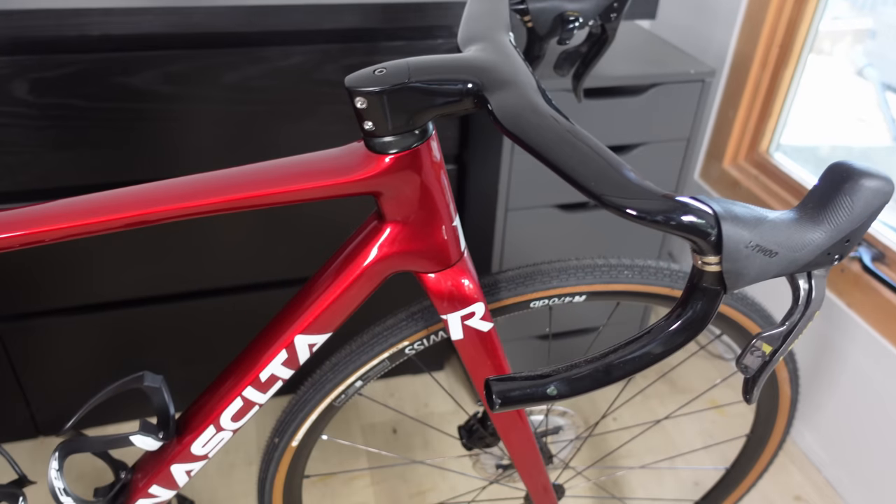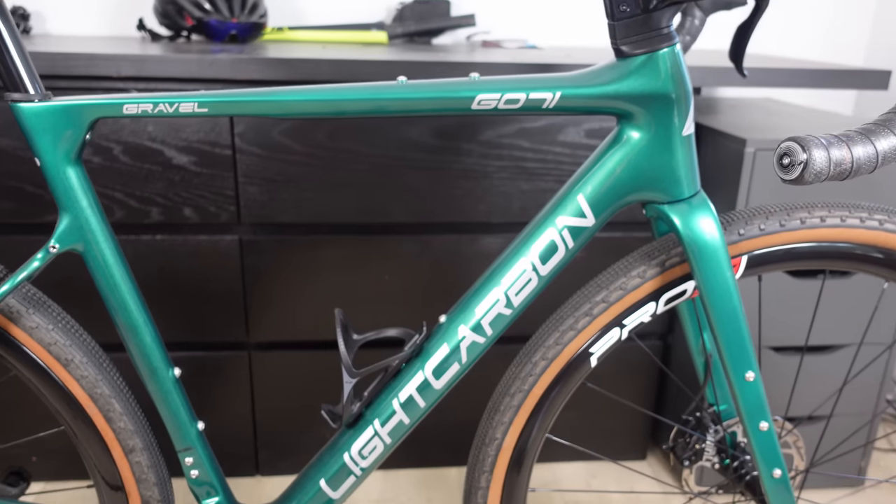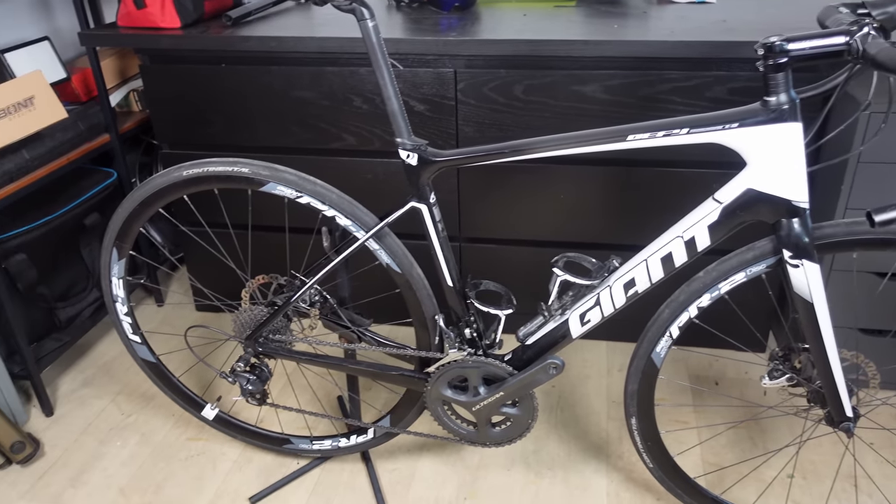Recently I've built quite a few bikes and I've had countless comments and questions on those videos asking for updates. So in this video I'm going to give you an update on where I'm at with those bike builds, if they're good, if they're not, and what I have coming in the pipeline.